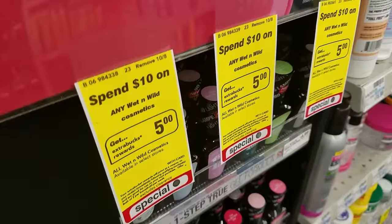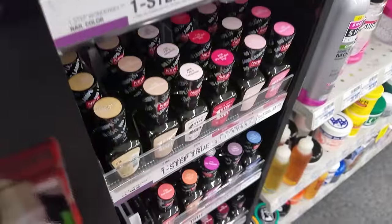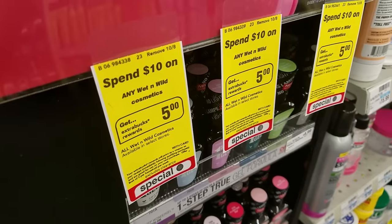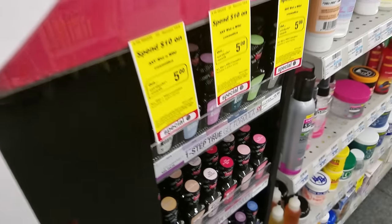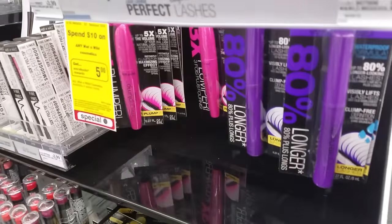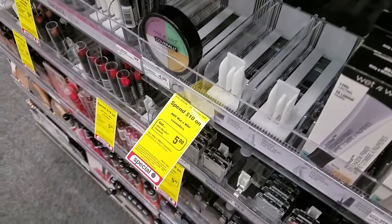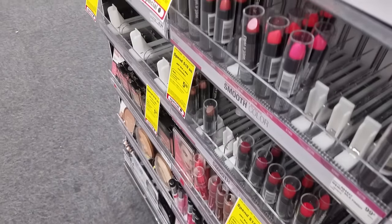Wet and Wild makeup: spend $10 and get $5 extra care bucks, so you'll save 50% back just by getting back $5 extra care bucks. We had $1-off-two manufacturer coupons, but it's now expired. If your CVS accepts expired coupons, you can use it — it expired on the 1st.